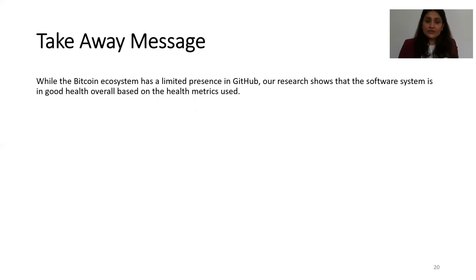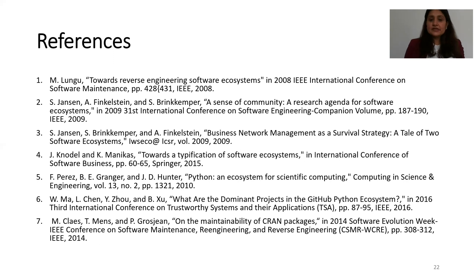To end the presentation: while the Bitcoin ecosystem has a limited presence in GitHub, our research shows that the software ecosystem is in good health overall, based on the health metrics used in this study. Thank you.